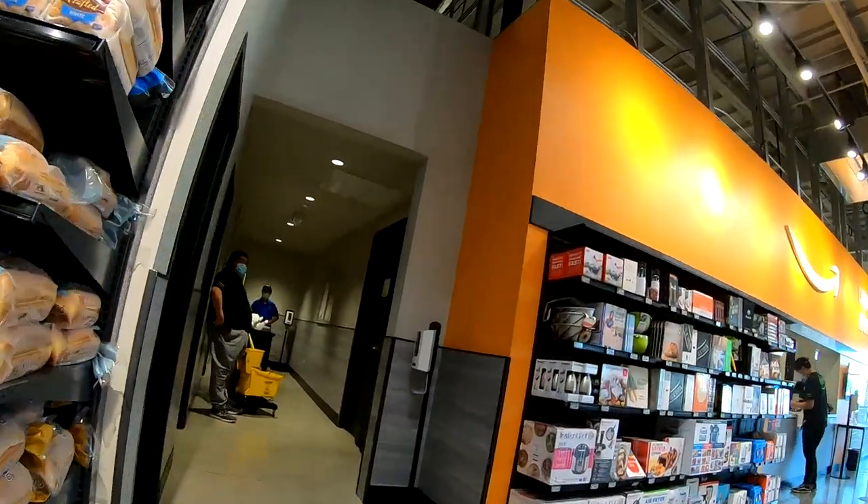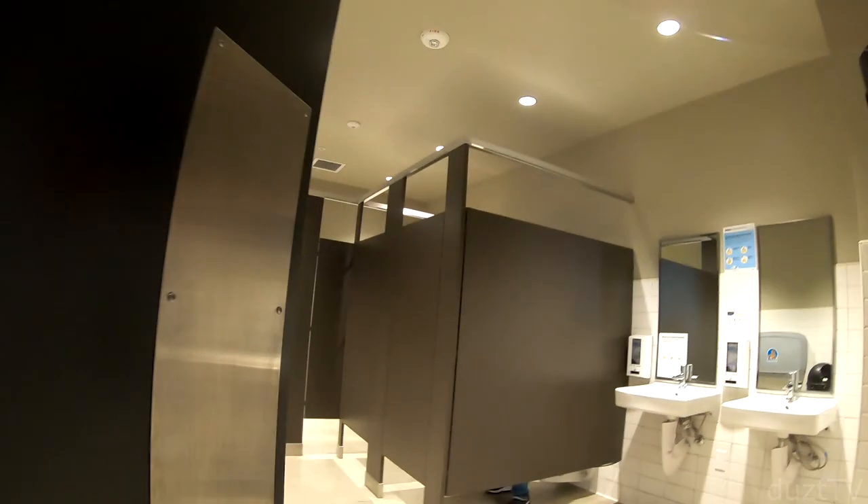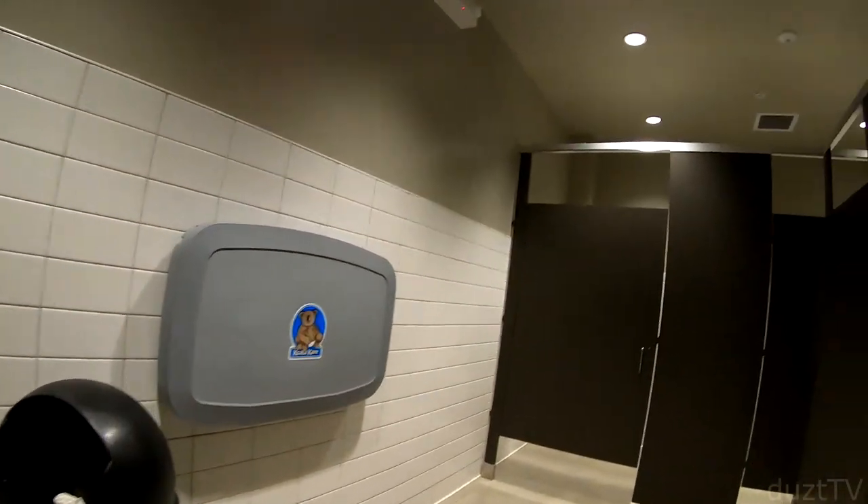Let's see what kind of high-tech devices they have in here — maybe you could even tell Alexa to flush the toilet for you!